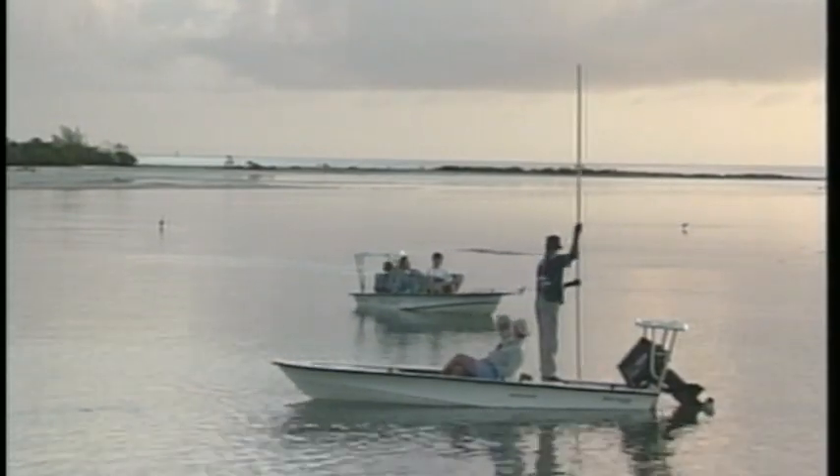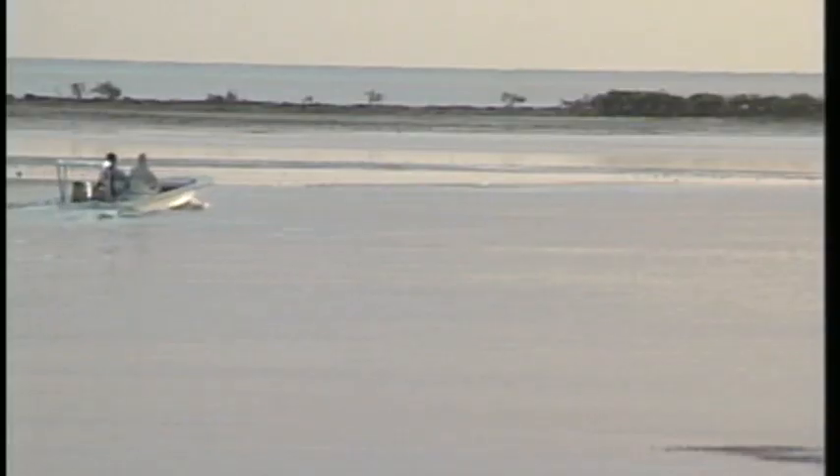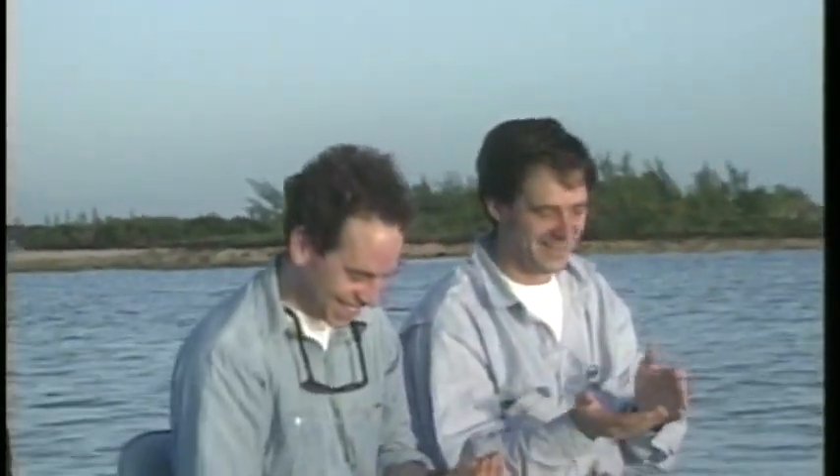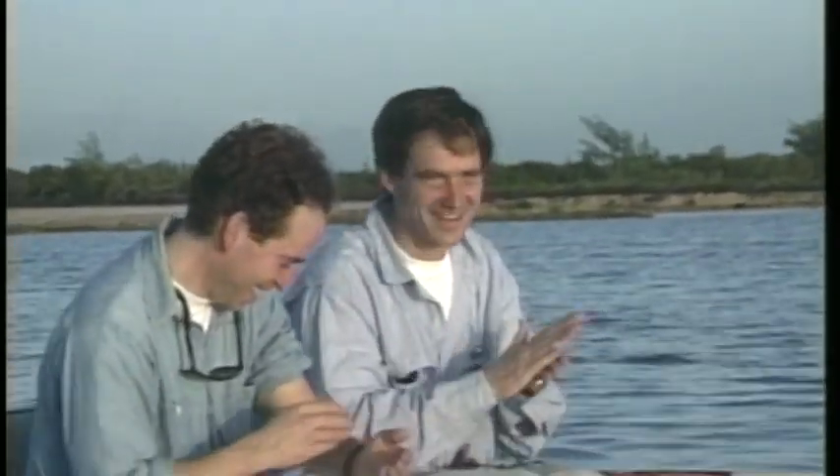Guides and boats are ready to go early each morning for a full day of fishing. Sunblock is necessary for protection from the sun and Polaroid sunglasses are a must to help locate fish. Depending upon the area chosen to fish, the boat rides vary from 10 minutes to over one hour. This place is really big — the enormity and solitude is awesome.